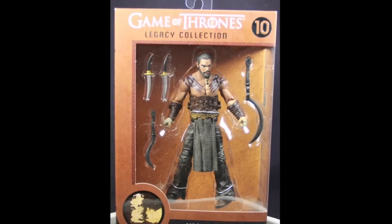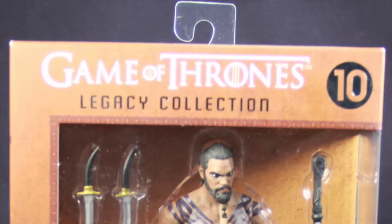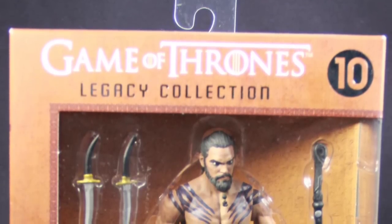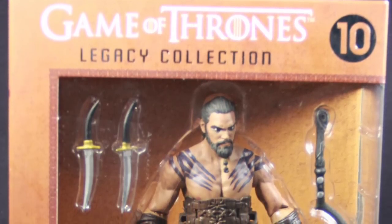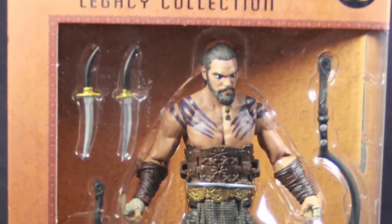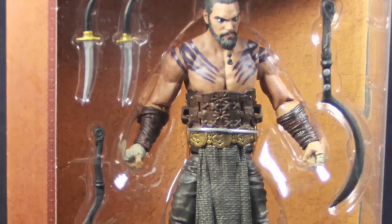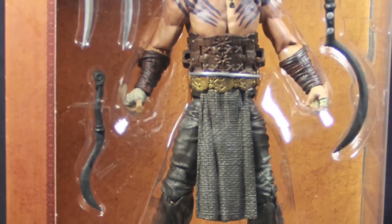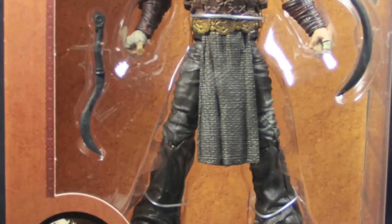This figure is part of Funko's second wave of Game of Thrones figures. It comes packaged in a very standardized window box type packaging, very similar to what we saw with the first wave. Up at the top of the packaging we see the Game of Thrones Legacy Collection logo and next to that we see the number 10, depicting that the figure is the 10th figure released in this series. The figure is clearly displayed in the window box so you can see what you're getting along with the accessories. Down below that we have a little image showing the geographical area in which the character appears on the HBO series and the name of the Khal Drogo character.